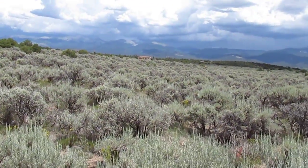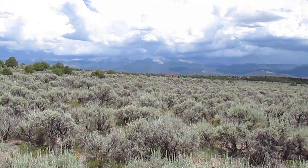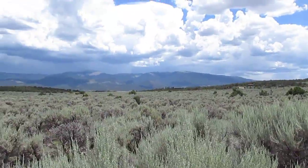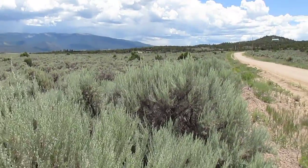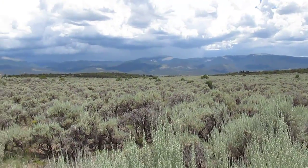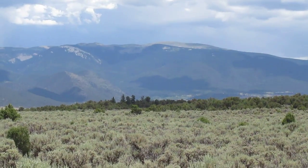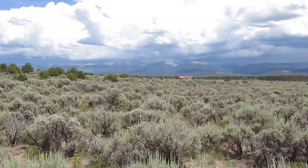I'll just walk up onto the property — you can see it's pretty much level. There's a house a few hundred yards away to the east, and I can see a couple of houses toward the south a few hundred yards away. These could be year-round homes; they look more like vacation-type cabins to me, but you can do either one out here. There are gorgeous mountains off to the east — it's a little cloudy today but beautiful.